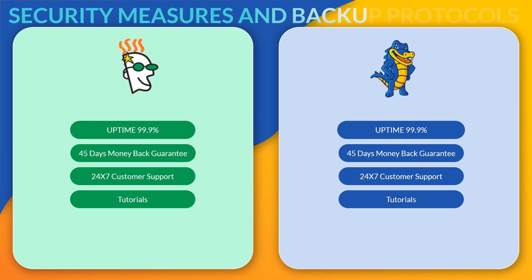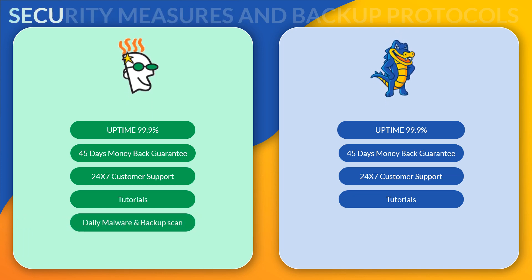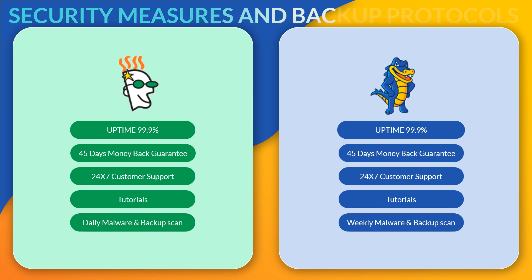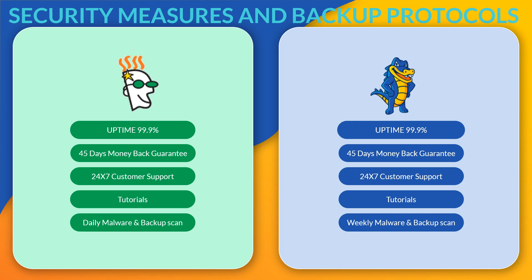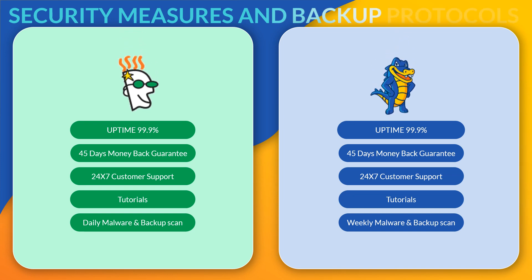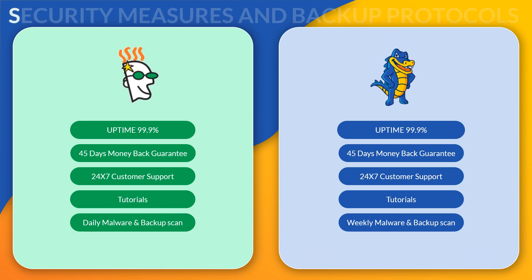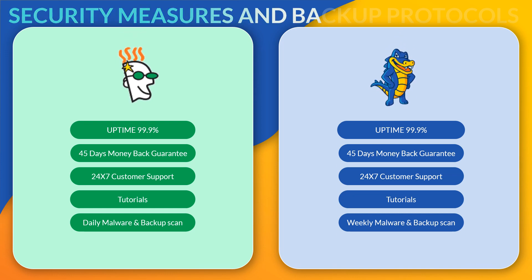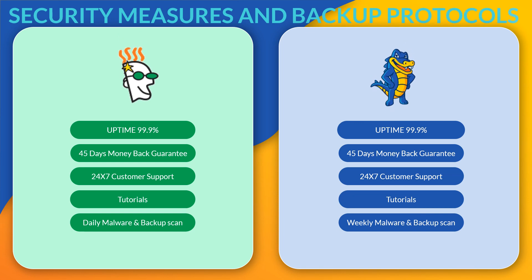They also provide tutorials and knowledge base articles where you'll find solutions to problems and answers to questions you may have. The main difference between these two web hosts, which may influence your final decision, is the type of security offered. So let's take a look at one of the most overlooked and honestly one of the most important parts of web hosting: the security measures and backup protocols that are in place.